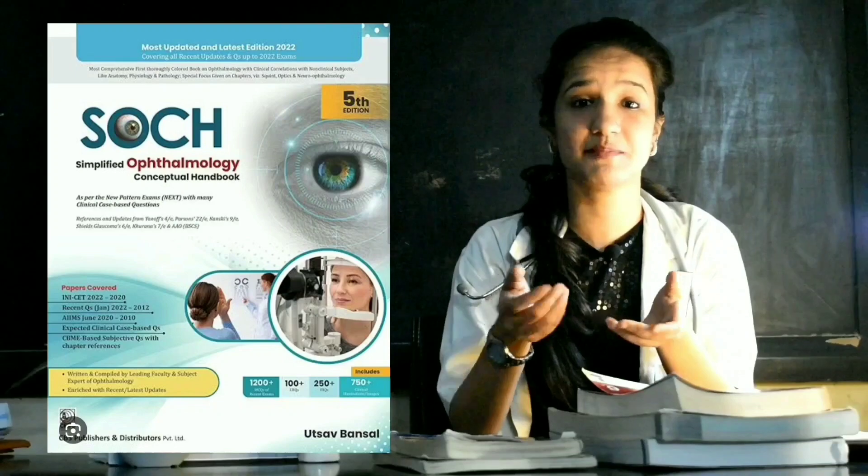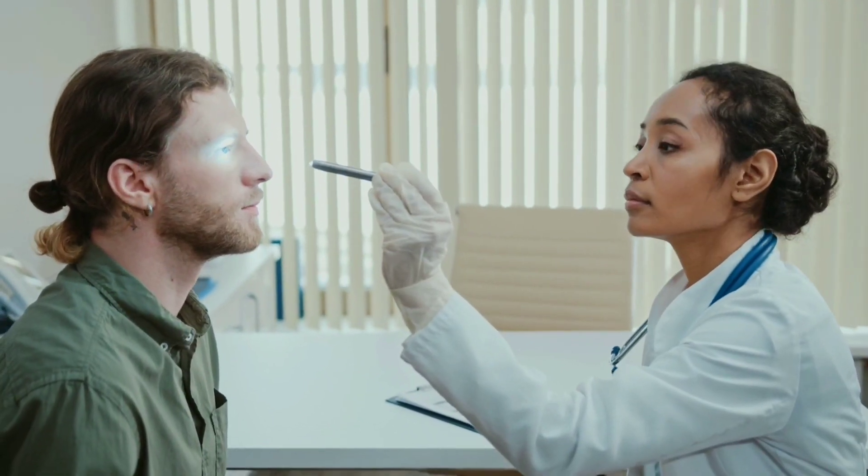Another book for ophthalmology is SOCH — Simplified Ophthalmology Conceptual Handbook — written by Utsam Bansal. This book really helps with your NEET PG or NEXT preparation, along with helping in your UG exams. Everything is concise; you can use it as a review book or prep manual alongside any of the standard textbooks like Parson. It will really help make ophthalmology easy.